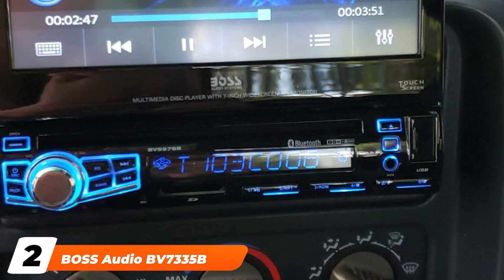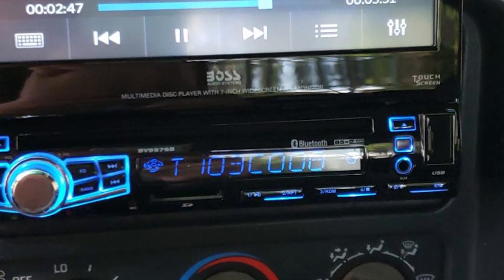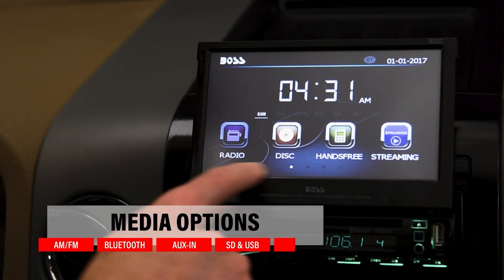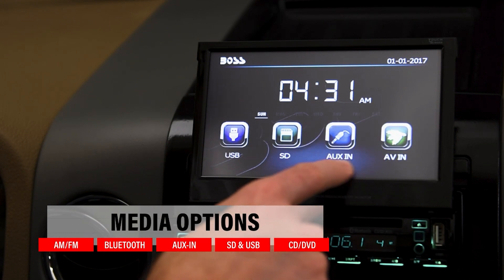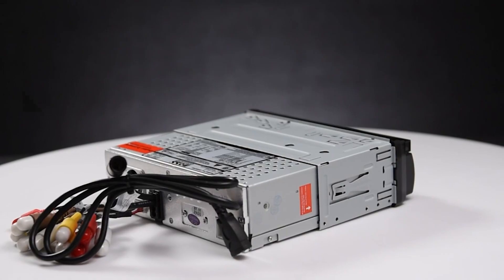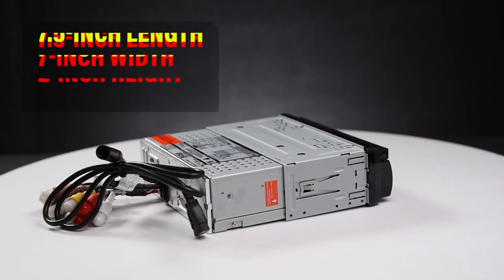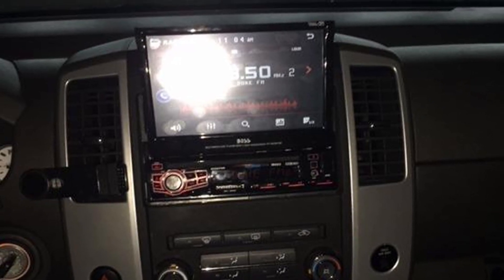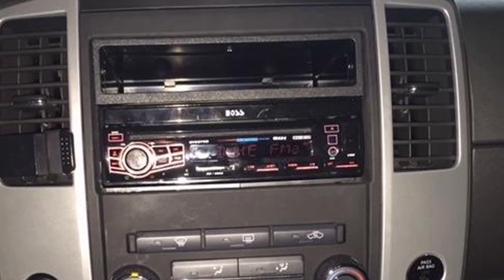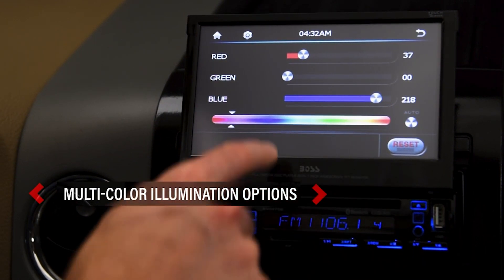Moving on to number two with the Boss Audio BV7335 Single Din. This is another good car stereo from Boss. One of the best features is the ability to hook up a rear camera and use the display to watch the footage. It also has a wealth of connectivity options with Bluetooth, AUX, USB, and AV inputs, as well as a port for slotting in an SD memory card. You can play both DVDs and CDs through this car stereo. The 3.2-inch monitor is very clear with vivid colors.